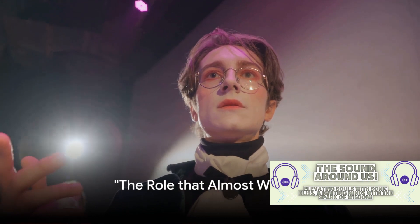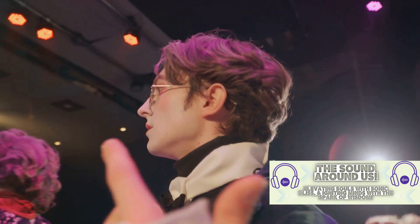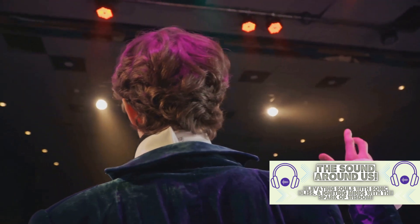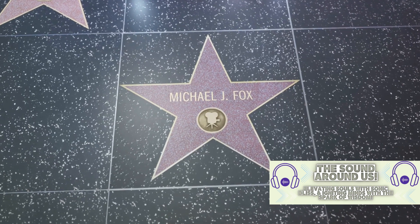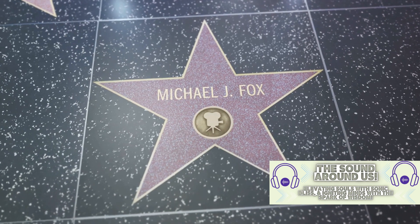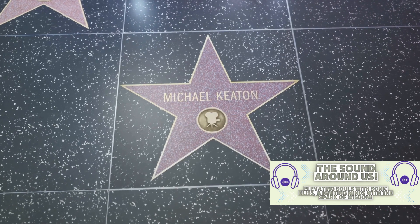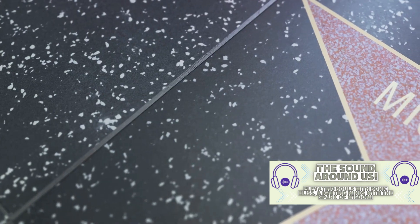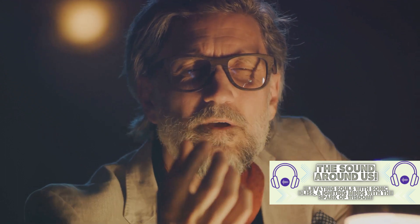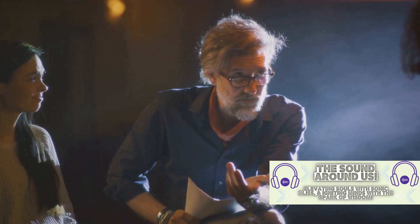Did you know that Michael J. Fox wasn't the first choice for Marty McFly? The time-traveling, guitar-strumming teenager that we all know and love was almost portrayed by a completely different actor. Enter Eric Stoltz, a young up-and-comer who was initially cast in the iconic role. After a long search, directors settled on Stoltz, believing he had what it took to bring Marty to life. However, after five weeks of shooting, it became clear that something wasn't clicking. Despite Stoltz's undeniable talent, the directors felt that his interpretation of the character was too serious, lacking the light-hearted and comedic touch that the script demanded.